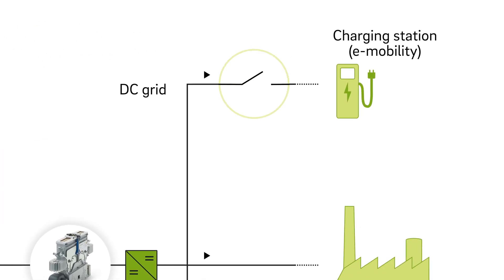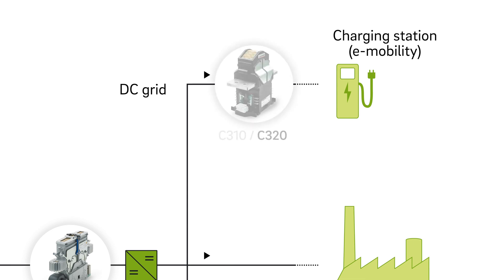Electric vehicles are supplied with very high currents at charging stations. In case of malfunction, DC contactors like the C310 reliably disconnect the vehicle and charging station, ensuring the safety of users and the vehicle.